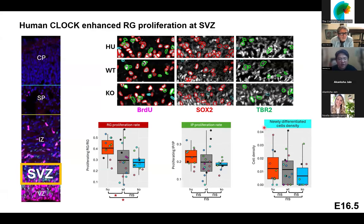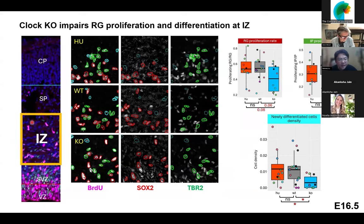In the subventricular zone, we find the same pattern — radial glia proliferation rate increased, but no difference in newly differentiated cells or intermediate progenitors. In the intermediate zone, we find a mouse CLOCK-specific phenotype: mouse CLOCK knockout mice show decreased radial glia proliferation rate, even if marginal, and also decreased newly differentiated cells in the intermediate zone. This suggests mouse CLOCK also has some neurodevelopmental function prenatally, but different from human CLOCK.